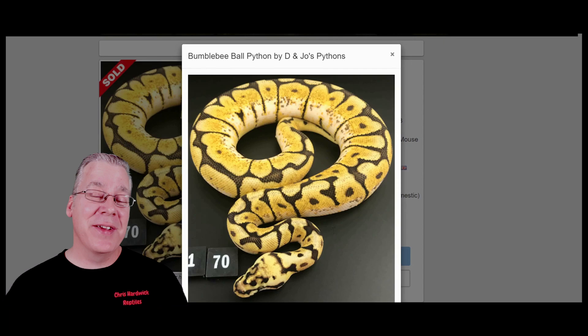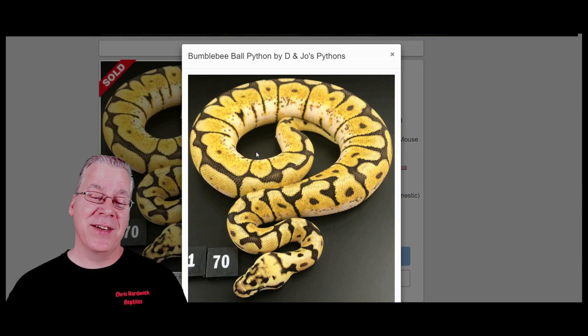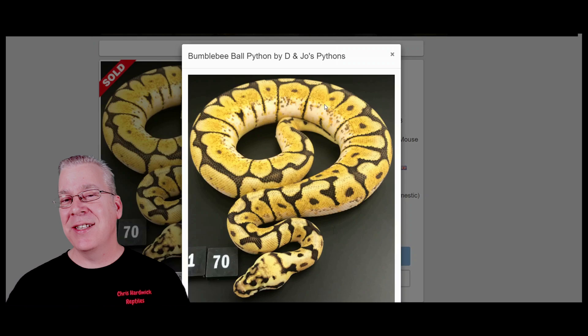Here is the number two most popular combination over in Europe — the bumblebee, the combination of the pastel and the spider. Look at how beautiful these bumblebees can be. There's actually 895 bumblebees or bumblebee combinations over here on the European side of Morph Market. The bumblebee is a little tricky because the spider can get kind of a bad name.